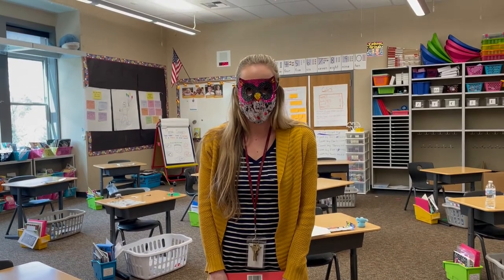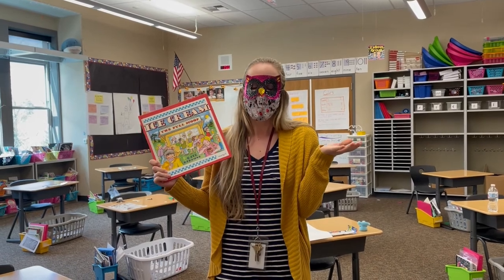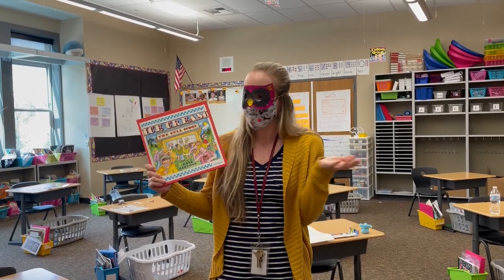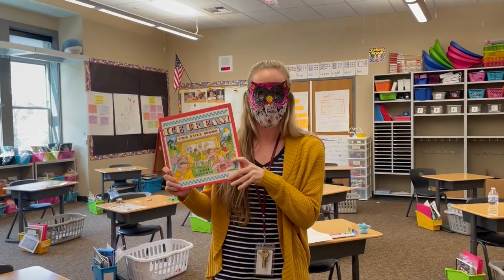Hey everyone! Well, you know the nice weather is coming and I thought the perfect book to read about when we're getting all this nice weather is about ice cream, because I love eating ice cream in sunny weather. So today we get to read Ice Cream, The Full Scoop by Gail Gibbons.